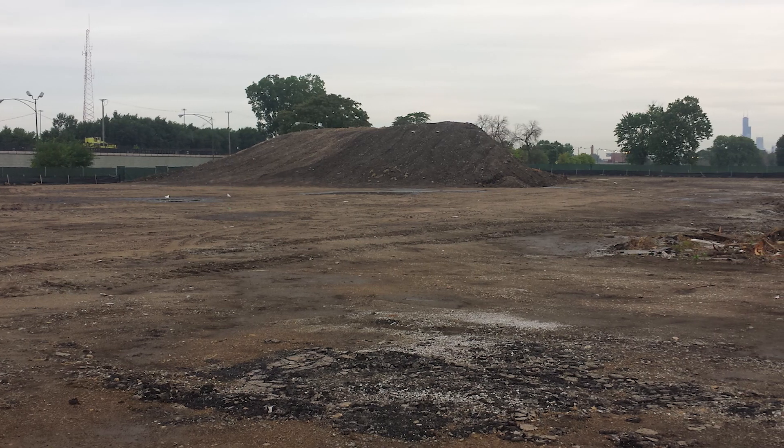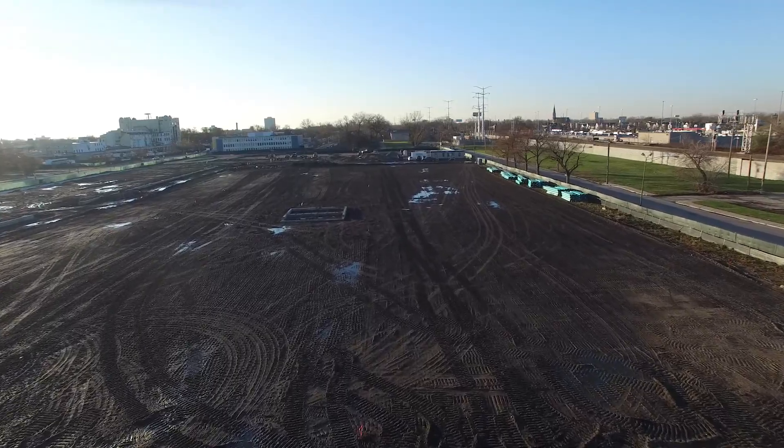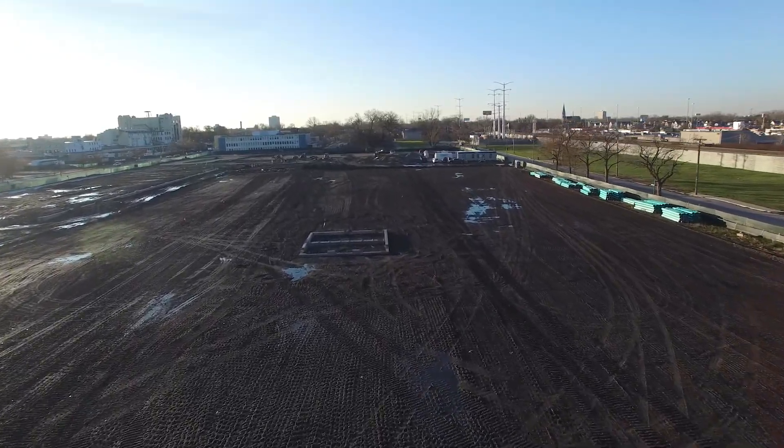This site had a history of light industrial use, commercial use. There were underground storage tanks that contained petroleum that leaked, and deep fill material consisting of bricks, concrete, and different rubble.